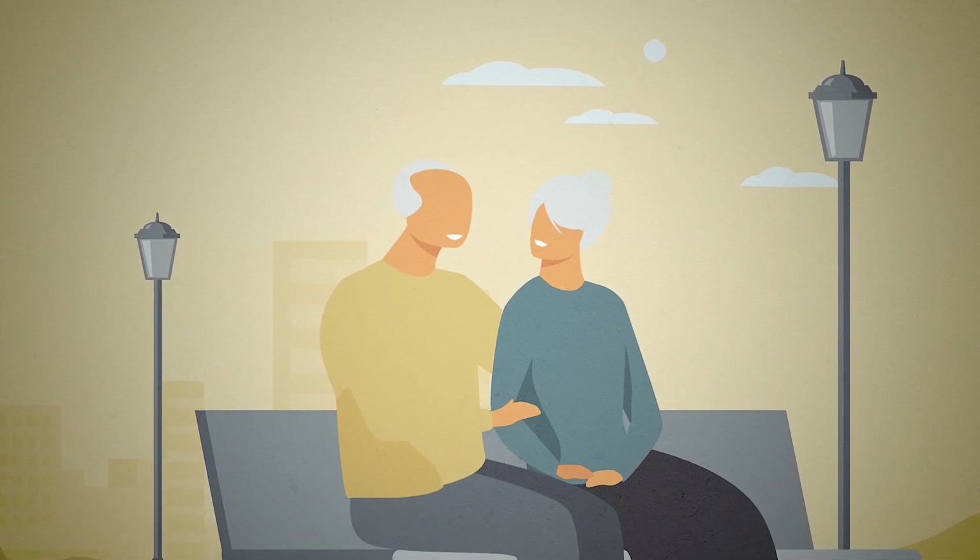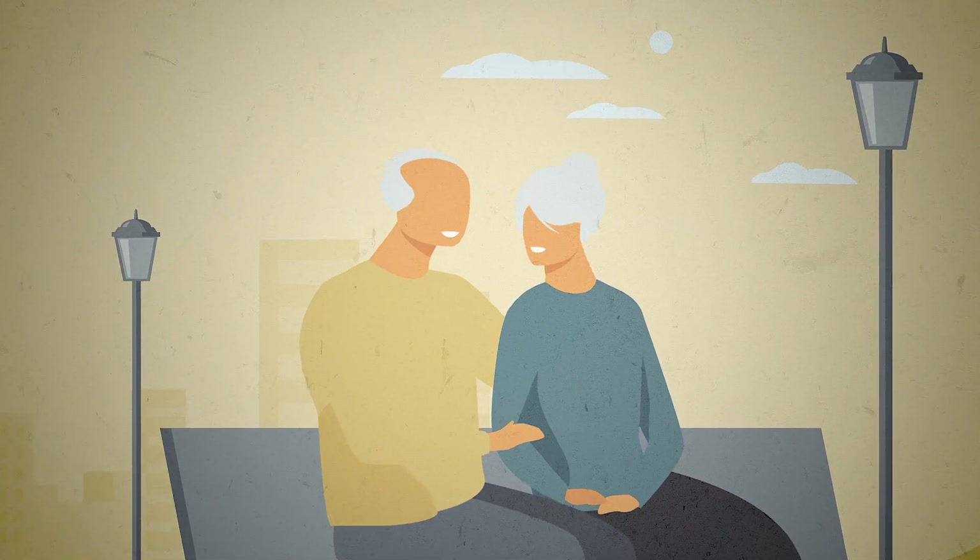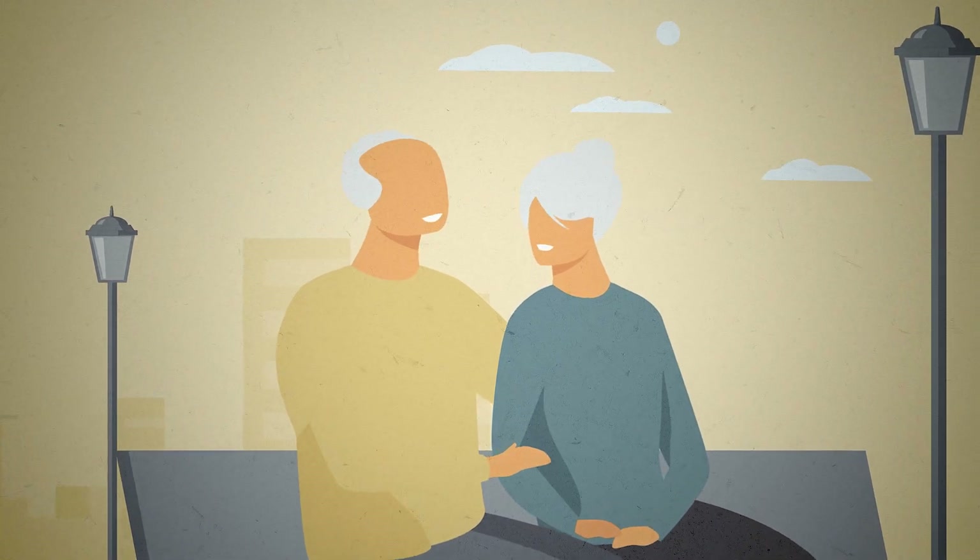And once proven, researchers believe the therapy can be expanded to treat symptoms caused by other brain disorders.